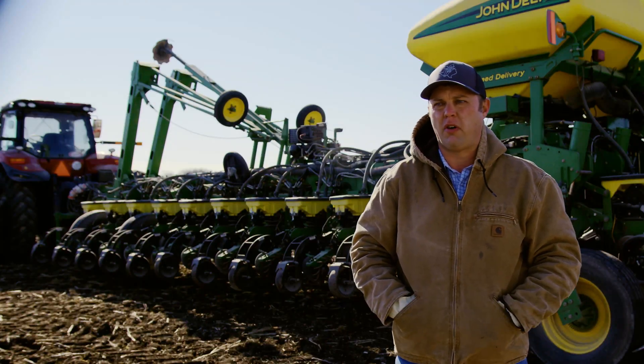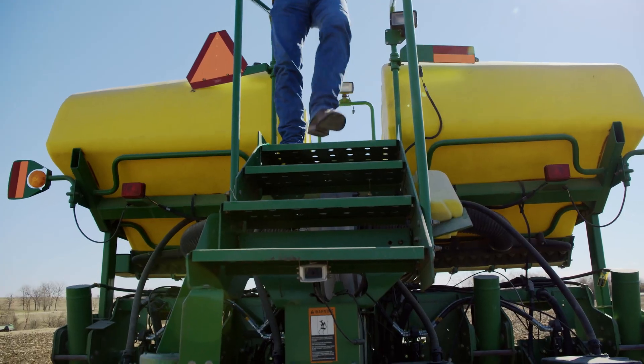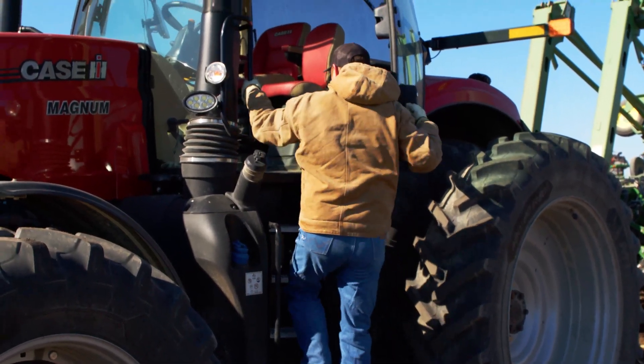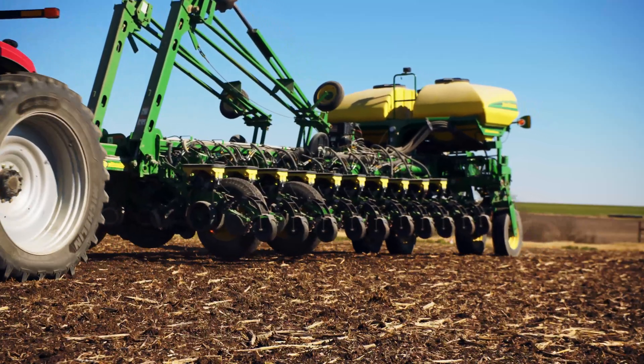Seed treatments are important to farmers because we see the benefits that they have brought to our whole system. They're effective. They create a healthier plant early on. They're safe. They're placed on the seed, so that allows a farmer to forego an application from his sprayer.